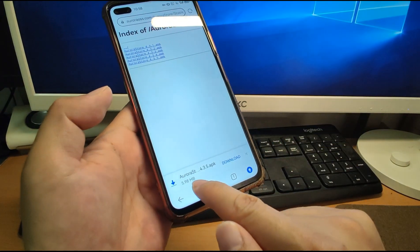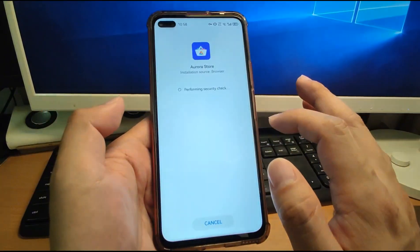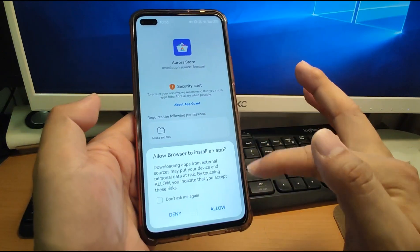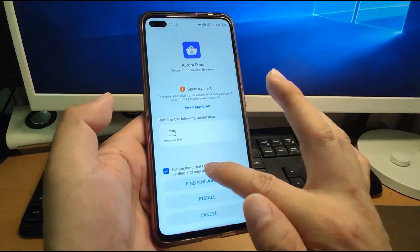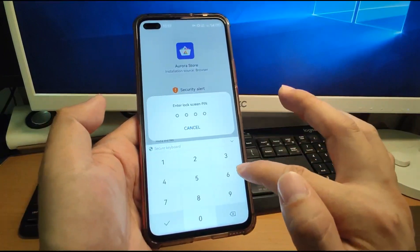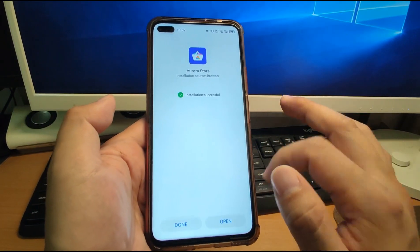Click the download button for Aurora Store. After the download finishes, a pop-up window will ask you to allow installation. Click Allow, then tick 'I understand', and click Install to install Aurora Store. Enter your screen password to complete the installation.